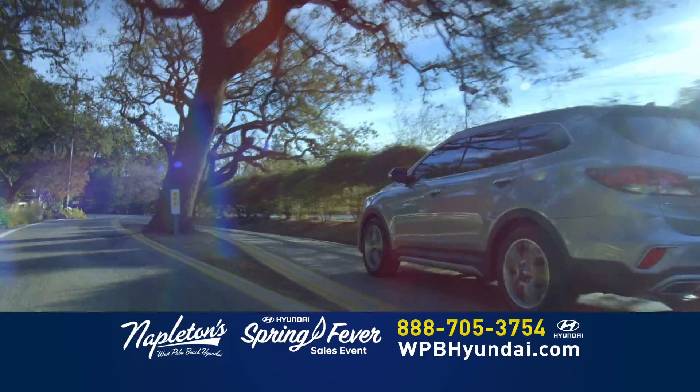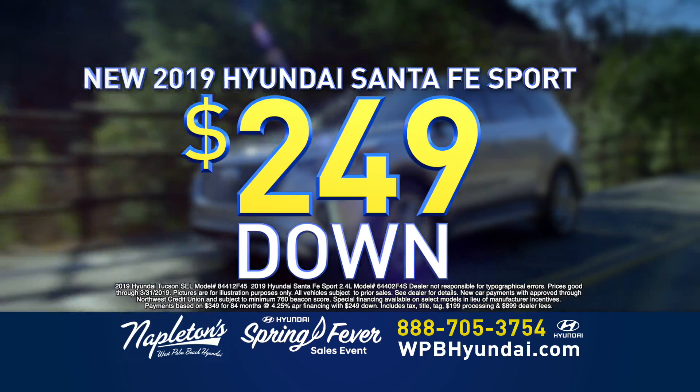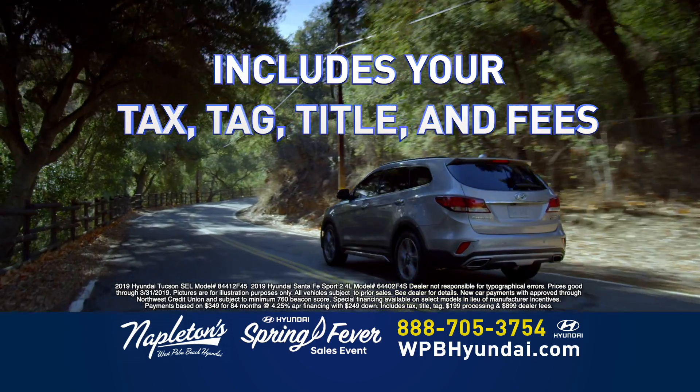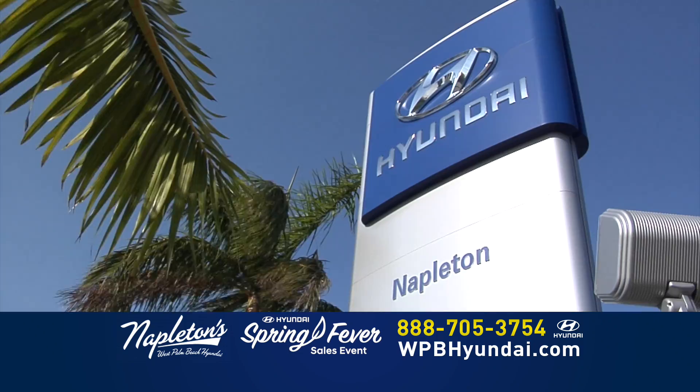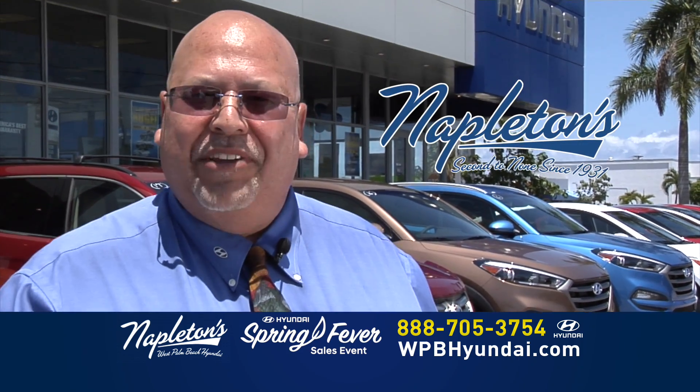The Santa Fe has seating for seven passengers, with features that provide the perfect balance of comfort and flexibility, and is loaded with brilliant safety features available inside and out. Come into Napleton's West Palm Beach Hyundai today and buy your new Santa Fe for $249 down and just $349 per month. That includes your tax, your tag, your title, all your fees, and it's not a lease. You own it. Only at the all-new Napleton's West Palm Beach Hyundai. You've got a friend in the business.